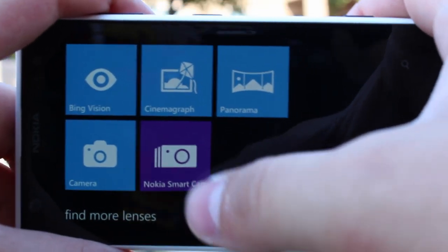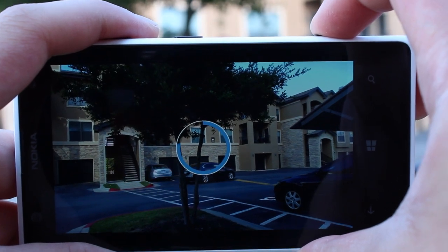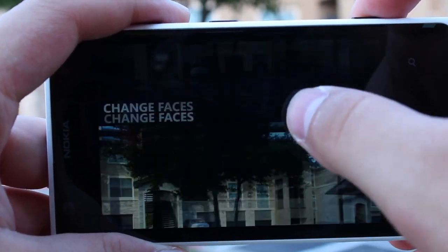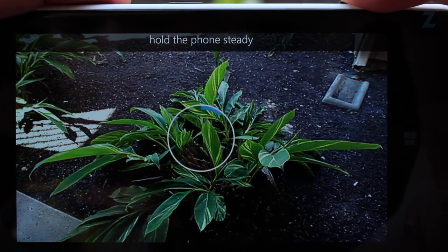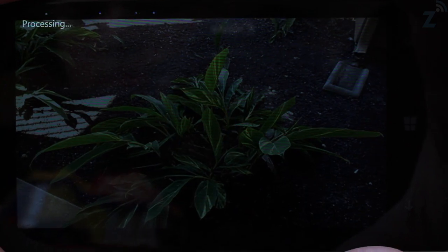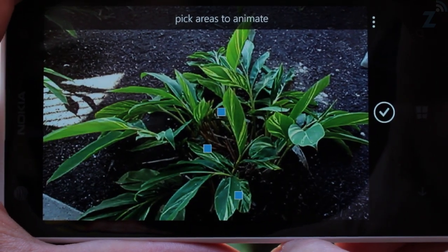Next we have Nokia Smart Cam. This one lets you take a sequence of shots and then gives you the best shot, action shot, motion focus, and the ability to change faces or remove objects. Lastly, we have Nokia Cinemagraph, which is actually pretty neat — it allows you to choose a part of a picture to animate and can lead to some really creative work.